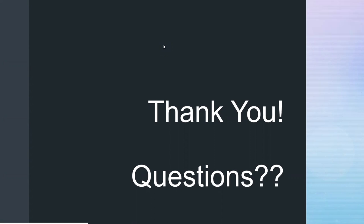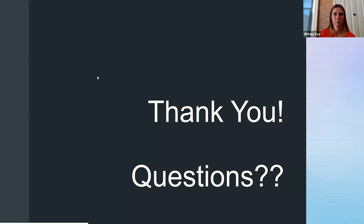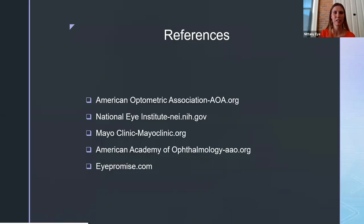If you'd like to go back to the last slide, someone wants to see those reference resources again. Yes, I'll keep that up so you can copy those down.